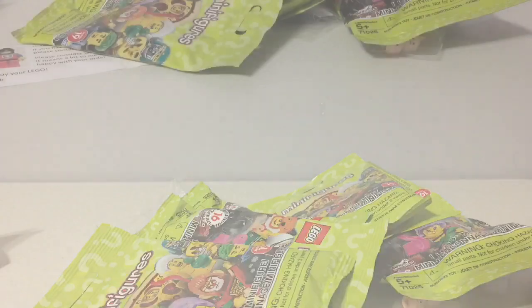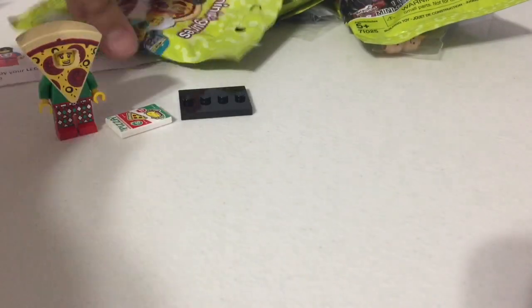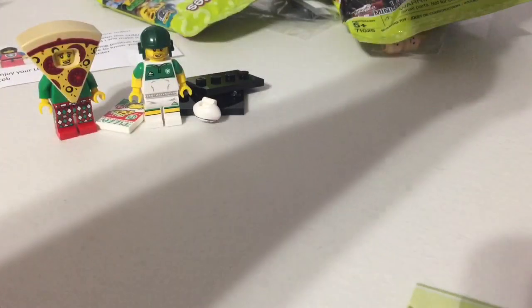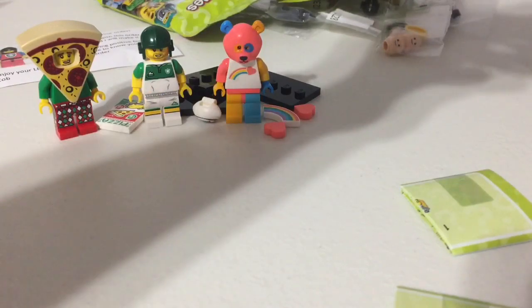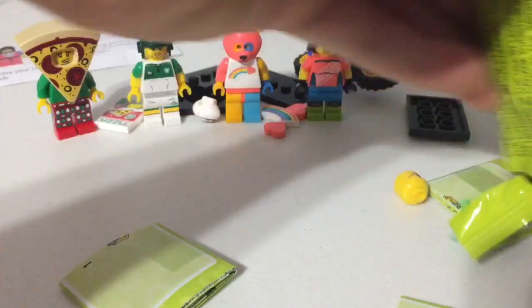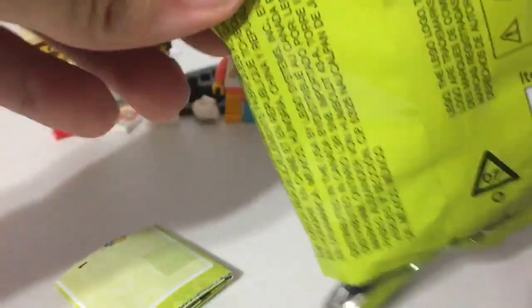Got six more minifigure packets. First one is the pizza guy. Next up we got rugby players. And then here we have the bear, the cyclist, the gardener lady, and the last one is the mummy.